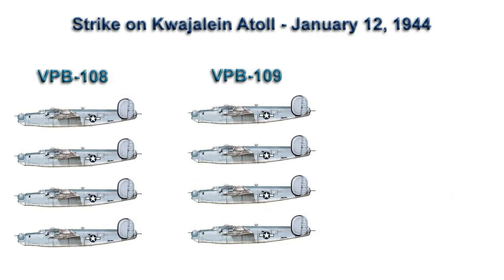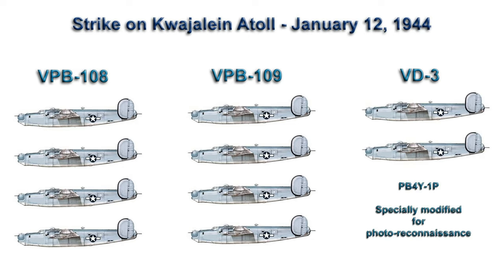The strike was carried out by four planes each from Patrol Bombing Squadron 108 and 109. Also on the strike were two specially modified planes from Fleet Air Photographic Squadron 3. The strike force departed from Abamama just before 8:30 a.m. and flew at wavetop height to avoid detection, arriving over the southern end of Kwajalein Atoll at noon.